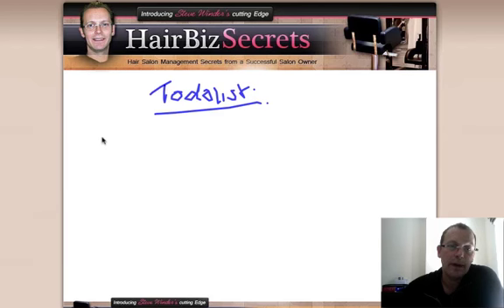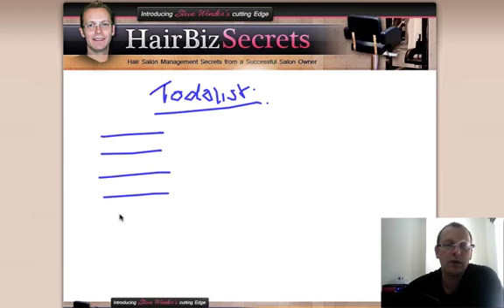And the thing is I would write down the different types of jobs that I've got to do. It might be mending a tumble dryer, it might be remembering a meeting, it might be making a phone call. So there'd be all these different things for me to do in my to-do list.